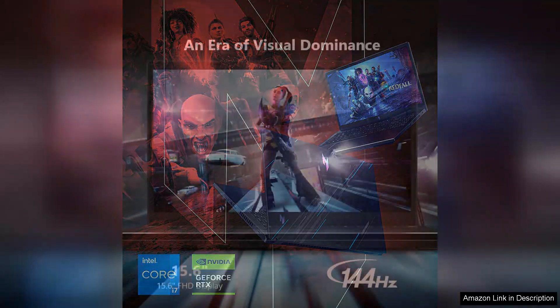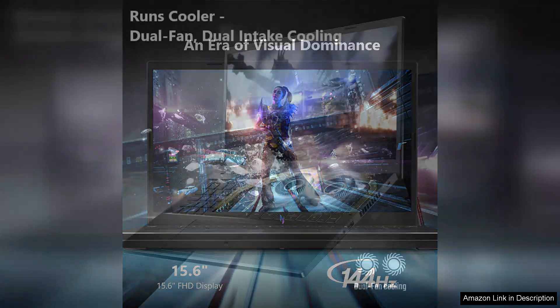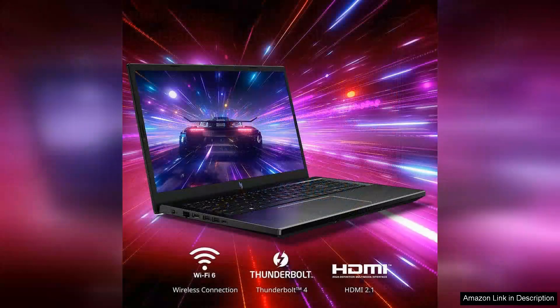The high refresh rate ensures smooth gameplay, which is crucial for competitive gamers who demand responsiveness. Under the hood, the Nitro V is powered by the latest Intel or AMD processors paired with dedicated Nvidia graphics. This powerful combination handles modern titles with ease, allowing for high settings without any noticeable lag. The laptop also offers ample RAM and storage options, ensuring quick load times and plenty of space for your gaming library.